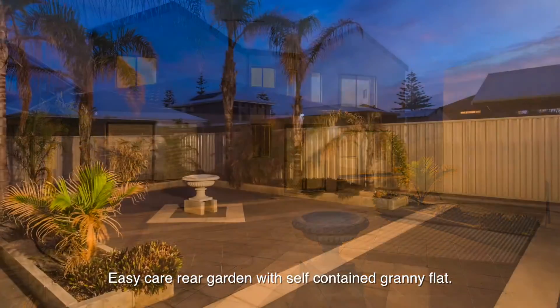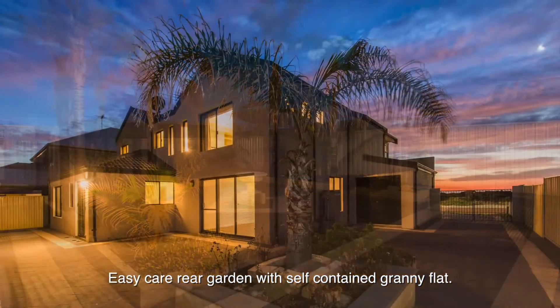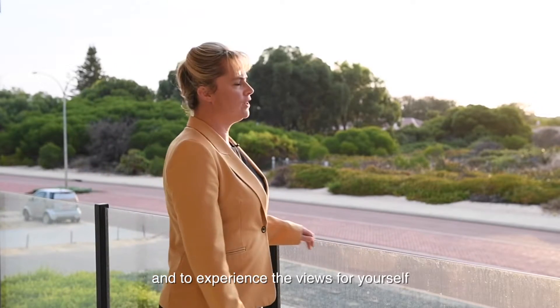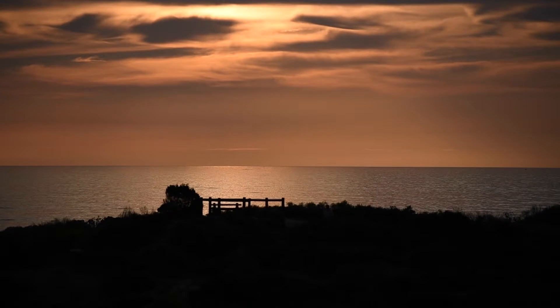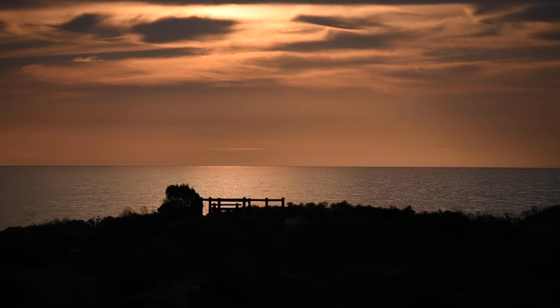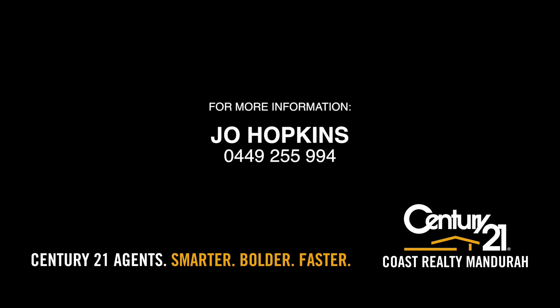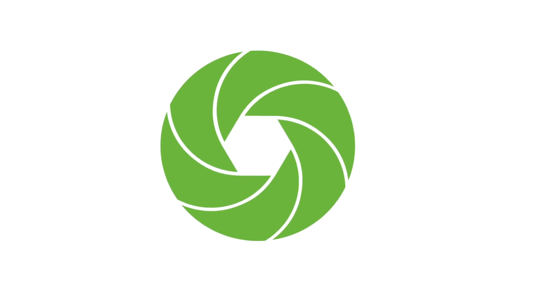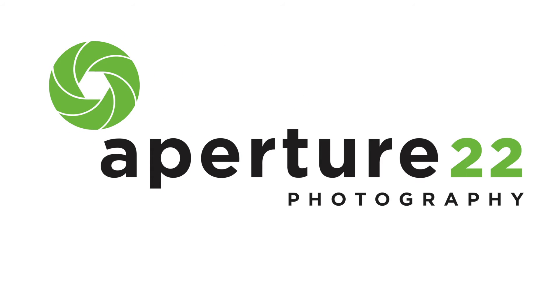I'm Jo Hopkins from Century 21 Coast Realty and welcome to 124 Foreshore Drive. For the ultimate beach lifestyle and to experience the views for yourself, contact me, Jo Hopkins, Century 21 Coast Realty. See you later. Thank you.